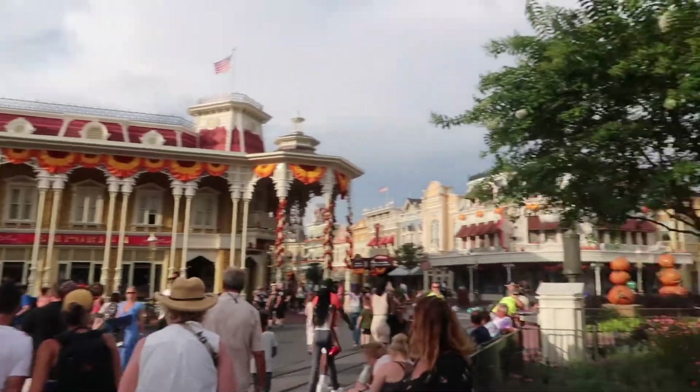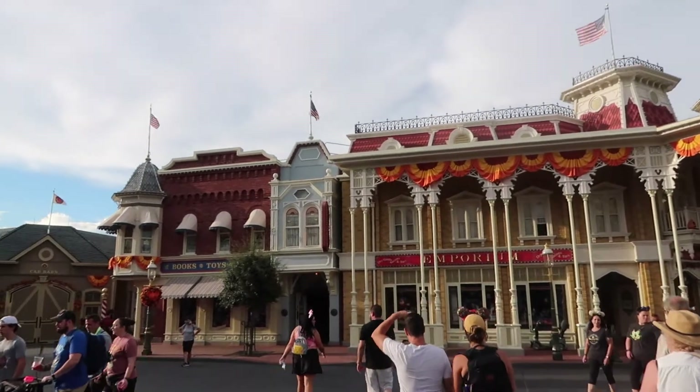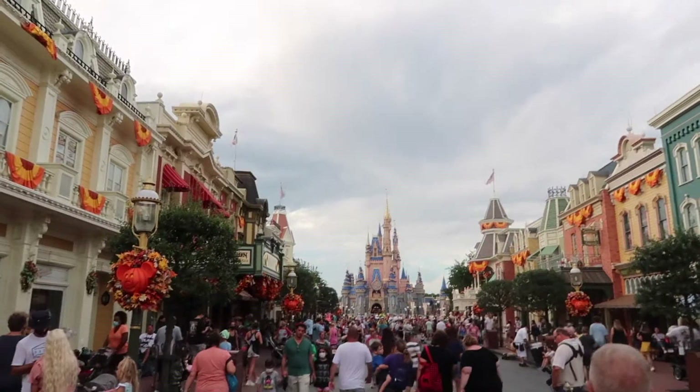The fall decorations seem to be next level compared to last year — a lot of new pumpkins, a lot of bunting already up, even though it's not even October yet. I think Magic Kingdom is in full Halloween mode. There's the castle, ready for the 50th celebration.